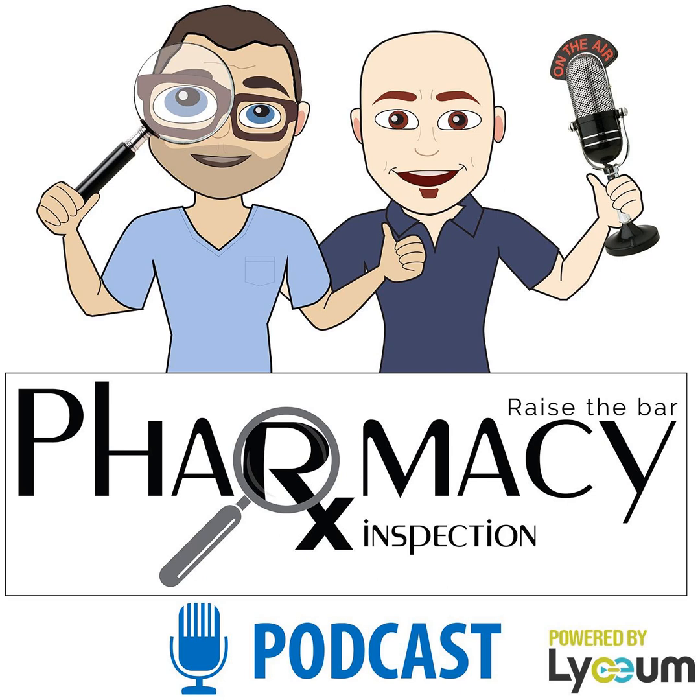Welcome to the Pharmacy Inspection Podcast, brought to you by Visant Consulting, where we discuss topics related to all things pharmacy compliance. Please welcome your host, board-certified compounding pharmacist, Seth DePasquale.